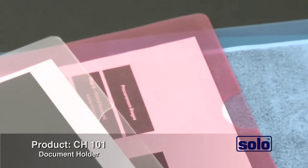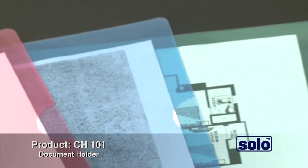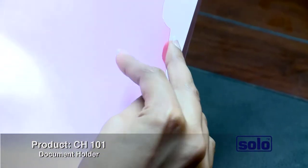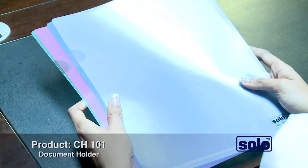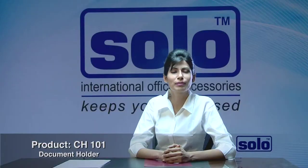Another outstanding feature is build quality that prevents frayed edges, helping to keep the document holder looking like new for a longer time. The holder is made of hard, durable engineering grade material so that the finish of the folder stays fresh and new despite consistent use.